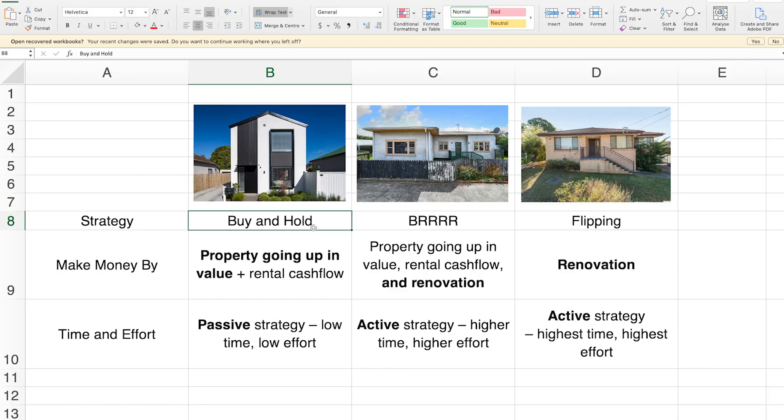First you need to choose your property investment strategy and you've got three main options. The first is the buy and hold strategy. This is where you buy a quality property and you just wait for it to go up in value — maybe you'll make some money through the rental cash flow as well. It's a very passive strategy, so it's a good one if you don't want to do a lot of work — people with busy lives, busy jobs. You want to make money from property but you don't want it to rule your life? Buy and hold is going to be your strategy.